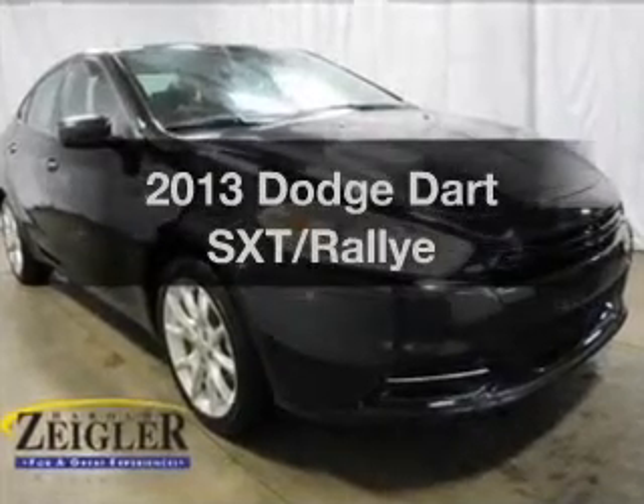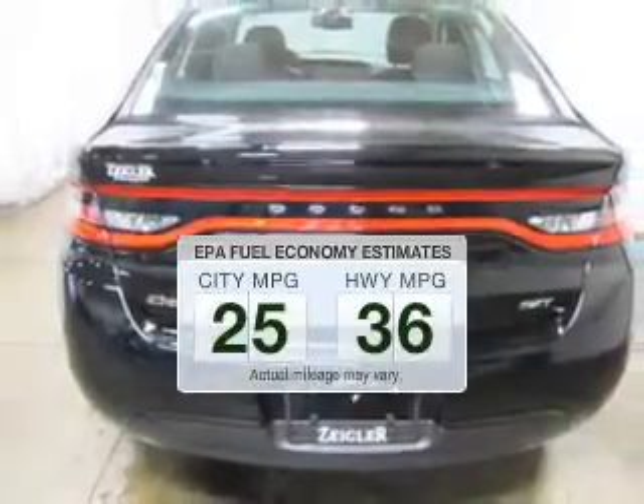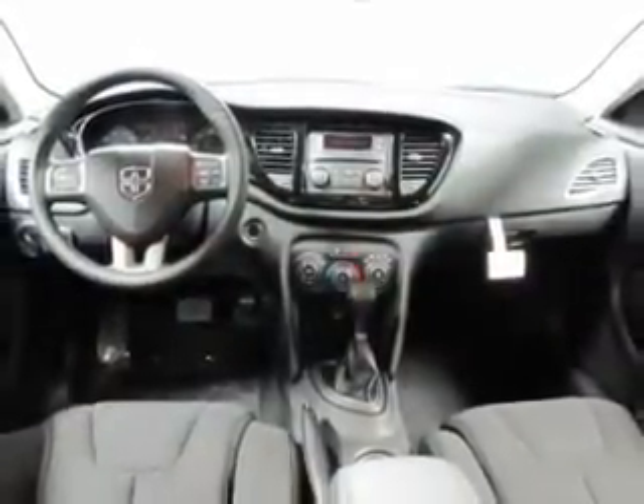Everything you need under one roof with this great vehicle. Save your money — make less trips to the gas station to fill your gas tank when driving this fuel-efficient vehicle. The powertrain includes front-wheel drive with an efficient four-cylinder engine connected to a smooth-shifting transmission.